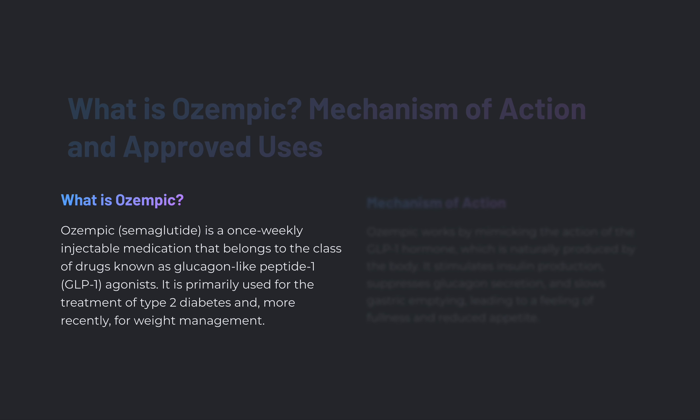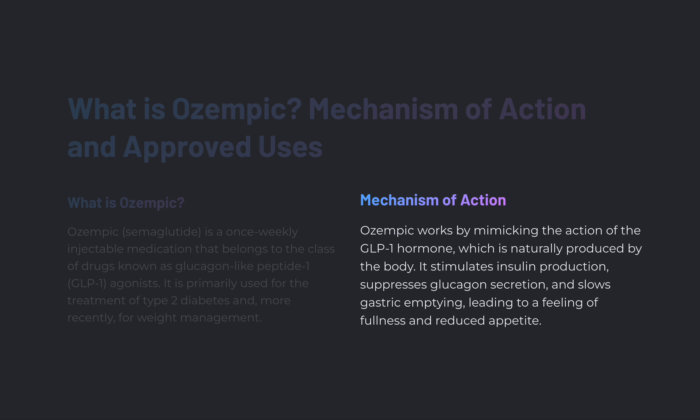It is primarily used for the treatment of type 2 diabetes and, more recently, for weight management. The mechanism of action is that Ozempic works by mimicking the action of the GLP-1 hormone, which is naturally produced by the body. It stimulates insulin production, suppresses glucagon secretion, and slows gastric emptying, leading to a feeling of fullness and reduced appetite.